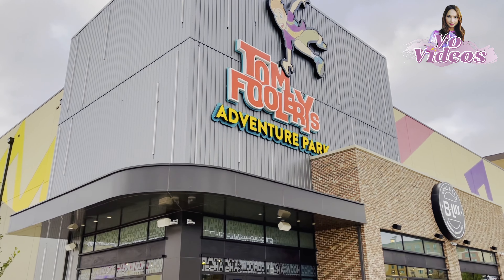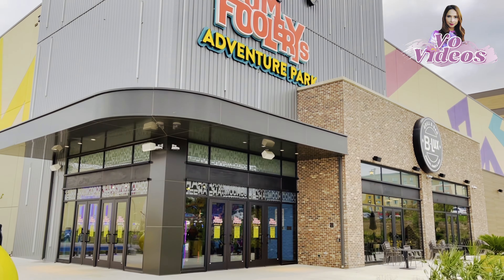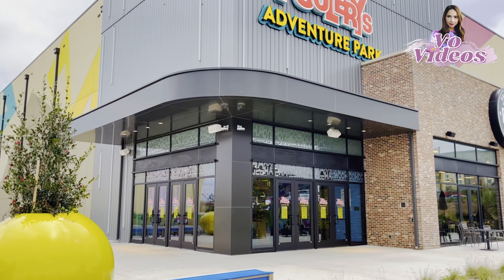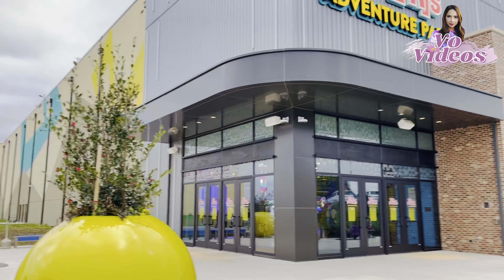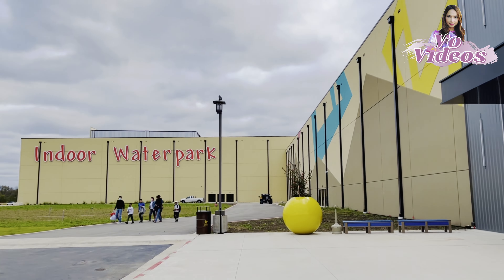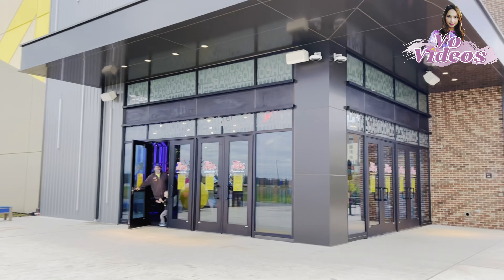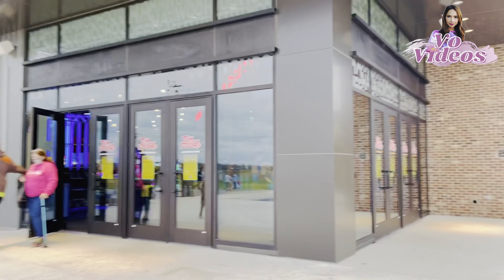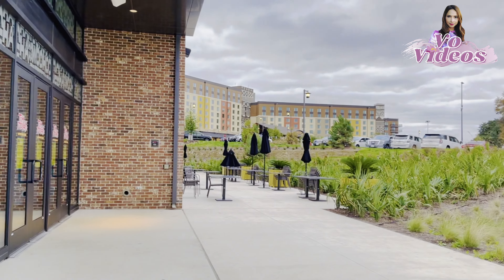The Tomfoolery Adventure Park here is also connected to the water park, and the water park is also connected to the hotel. So when you check into the hotel you can walk inside the building from one to the other and still have a lot of fun without going outdoors, especially in the winter time when it gets cold out — it's better to stay in.